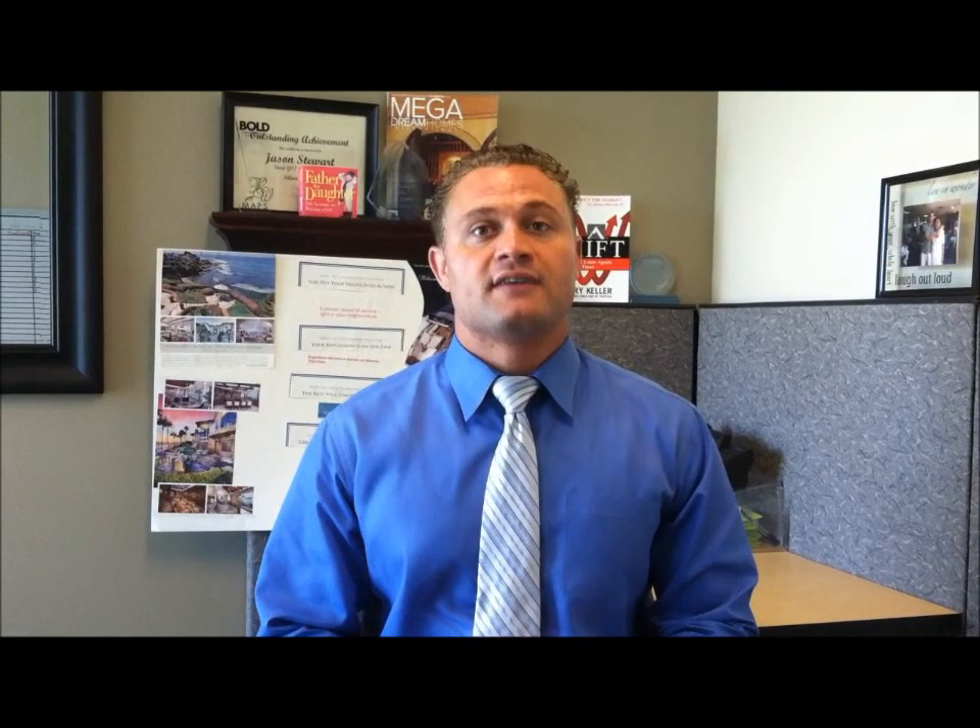First of all, a real basic one that not a lot of people know: you have to have a job. If you don't have a job, you're not going to get a loan modification. I can't tell you how many people call me and say they need to do a loan modification because they lost their job. If the person on the loan doesn't have a job, it doesn't matter how much money the spouse or someone else in the household makes — you're not getting a loan modification.